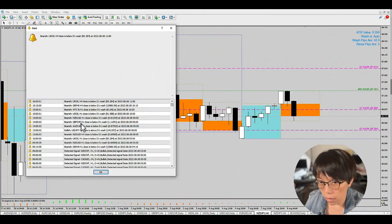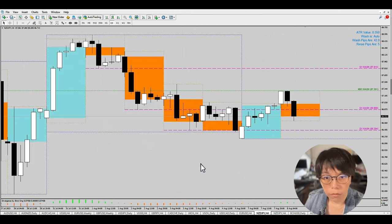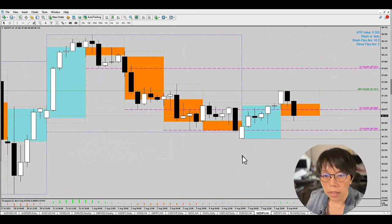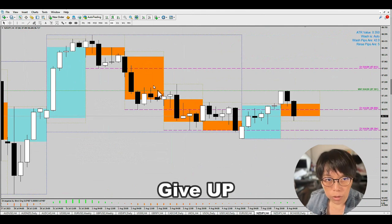I want to continue to go short the yen pairs — selective shorts, for example this pair here which is Kiwi Yen. For the yen pairs there was a lot of pulling. That means you think the bearish signal is here but price kept pulling higher and higher until you want to give up on your plan to go short the yen.